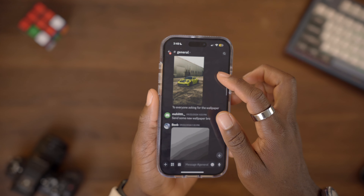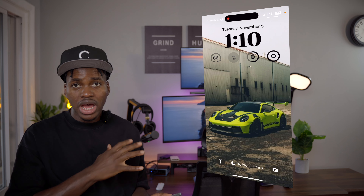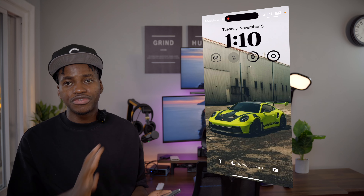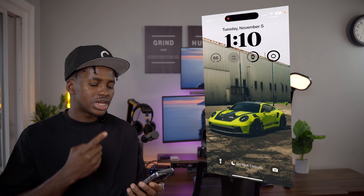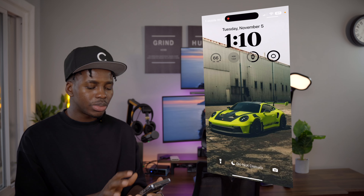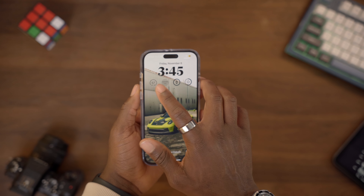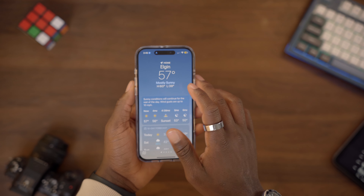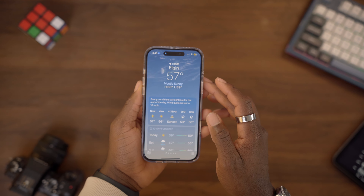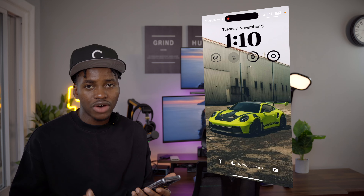I'll explain in detail in my day-in-the-life video, which I'm going to be making for the 16 Pro Max. Spoiler: this is literally the best phone I've used in the last three years of iPhones — not because it's better, but because I'm actually putting it to real use. But that's beside the point. Today I'm going to be showing you guys what I have on this phone.